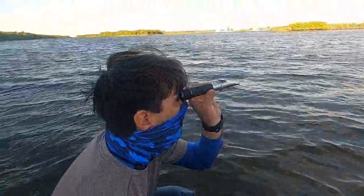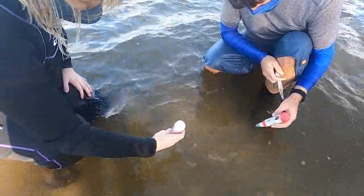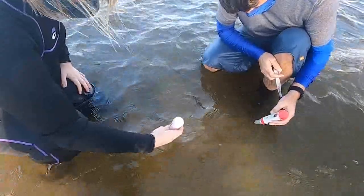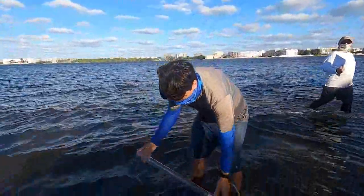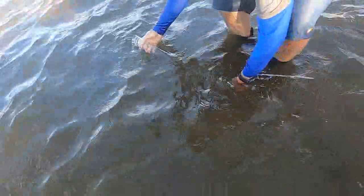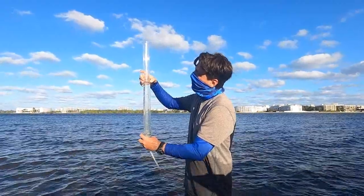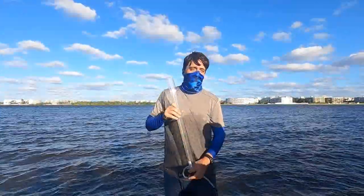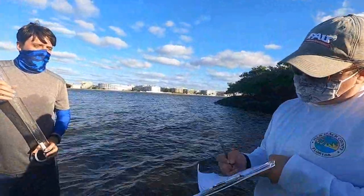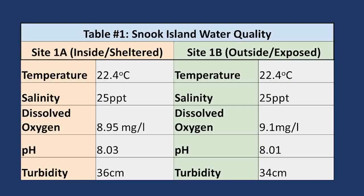First up is using the refractometer to collect salinity data. Then Ms. Nocera and I use the pH and oxygen meters to grab that data. Finally, we checked out water clarity using a turbidity tube. This device works by filling the column up with water and then slowly releasing it until you can make out the contrast of the black and white pattern at the bottom. Then you read the measurement on the side of the tube to get the data. We document all these parameters in our data sheet, and here they are for you to record on your lab forms.